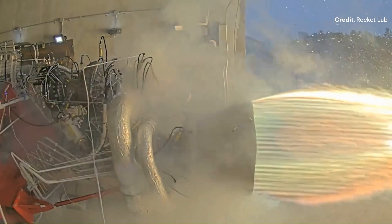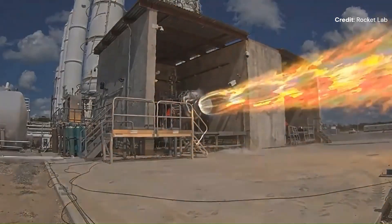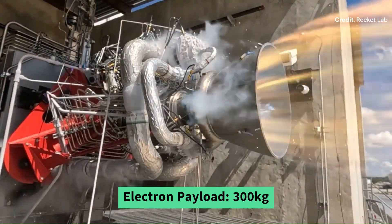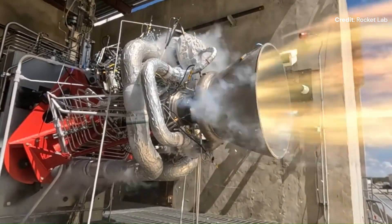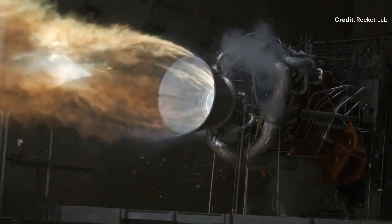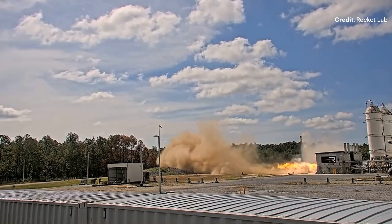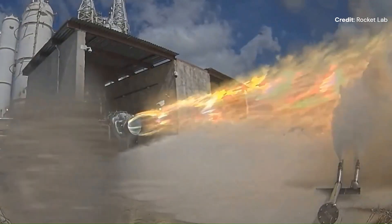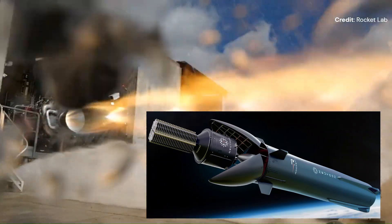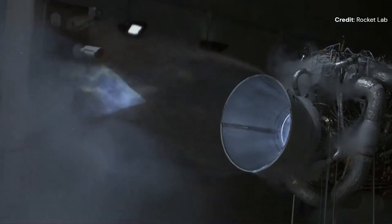Rocket Lab has developed its Electron rocket, an 18-meter tall two-stage rocket fueled by liquid kerosene and oxygen, capable of sending up to 300-kilogram payloads to low Earth orbit. It has launched over 53 rockets to date and has a growing launch order book. Rocket Lab does not just manufacture and launch Electron — it also deals with satellites and space tugs. They are currently developing a larger rocket, 43 meters tall, capable of sending up to 30 metric tons to low Earth orbit with a fully reusable first stage powered by nine Archimedes engines.